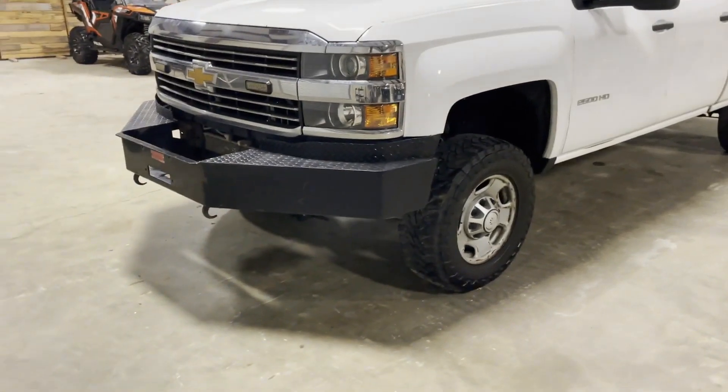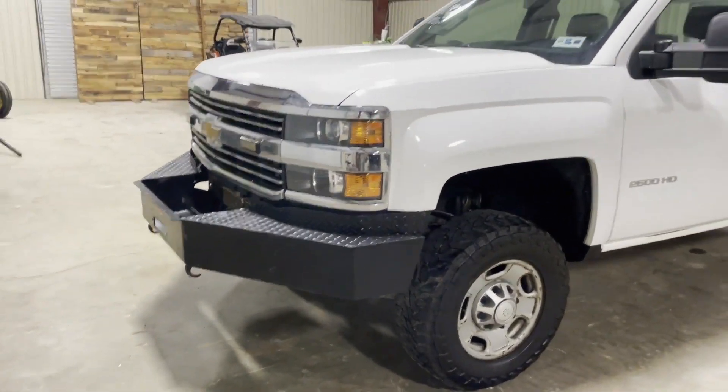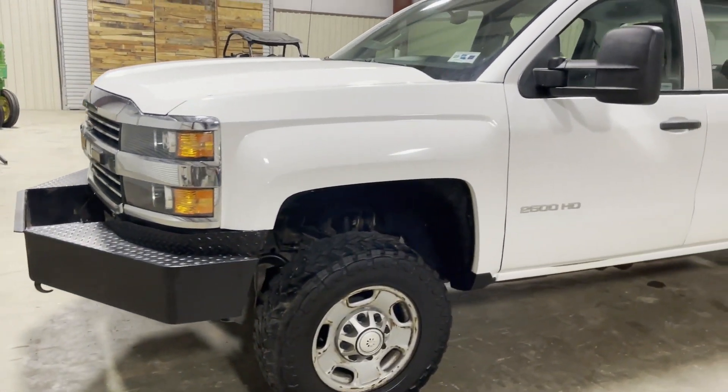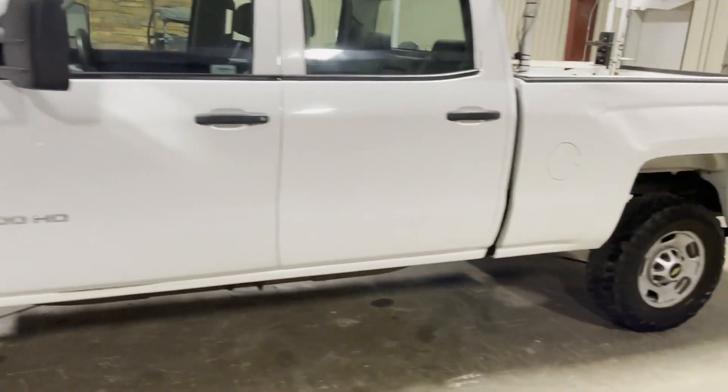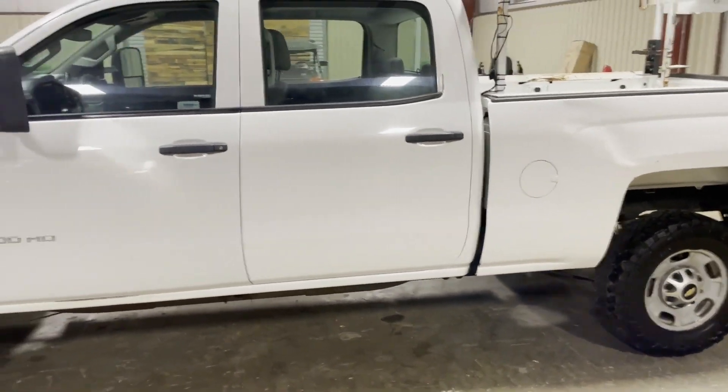First thing you'll notice, it does have the front heavy-duty winch bumper — nice heavy-duty winch bumper. Has usable tires here. Truck is straight up on this side, driver's side. One little deal on the bedside right there, nothing major. Everything else looks pretty good — pretty straight truck here.